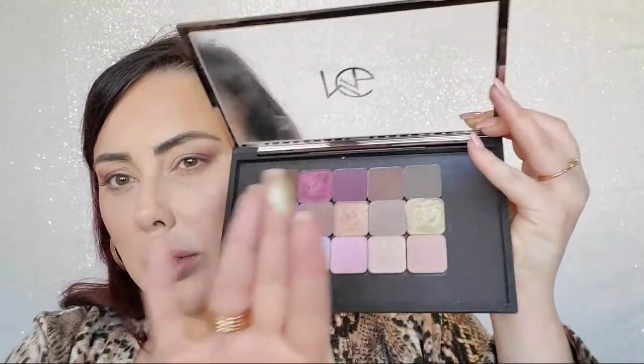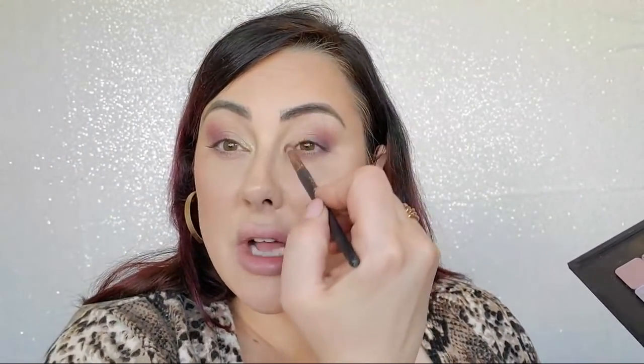Last color — this is optional, I'd stop here — but if you want to add a pop of color, I'm doing this Illuminati green. I wore this look on my Instagram yesterday but didn't show you how to do it. It's one of my favorite foils — such a pretty color, it looks great on everyone. I take that little tiny brush and pop it just in the inner corner, not a ton, just a little tiny pop.